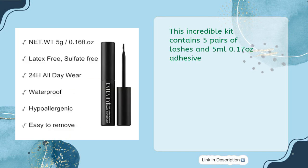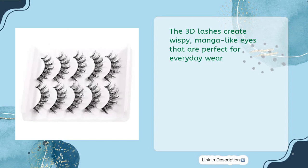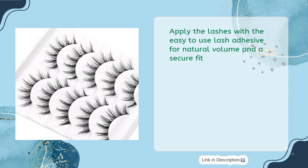This incredible kit contains 5 pairs of lashes and 5ml (0.17 oz) Adhesive. The Clear Lash Glue is formaldehyde and latex-free, and provides a strong hold for up to 48 hours. The 3D lashes create wispy, manga-like eyes that are perfect for everyday wear. Apply the lashes with the easy-to-use lash adhesive for natural volume and a secure fit.